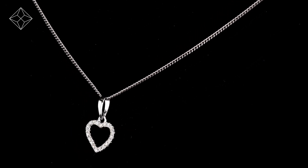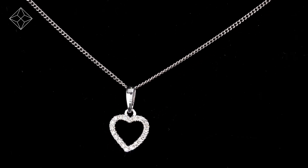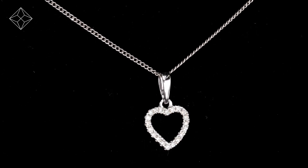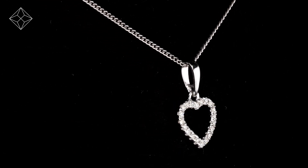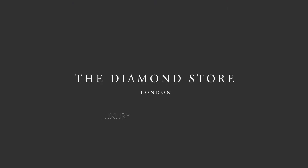The Diamond Store is one of the UK's highest-rated online jewellers. With free UK delivery, your jewellery arrives in plain, discreet outer packaging so as not to spoil any surprises. The Diamond Store. Luxury with confidence.